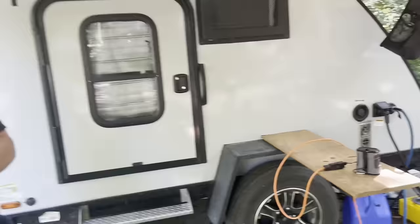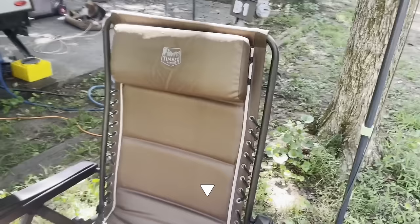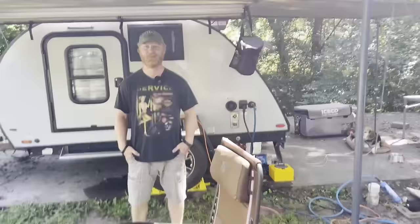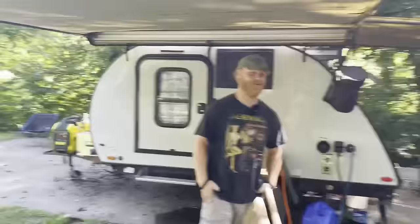I put magnets on this right here so I can mount it to either one of the fenders and it's got some heft to it before it actually breaks off. When you spend a lot of time out here, you go from the dollar store chair to like maybe it is a big investment worthwhile — buy something a little more expensive.